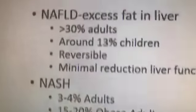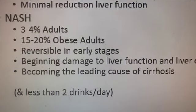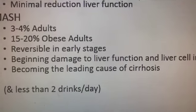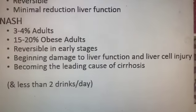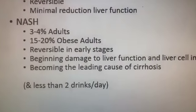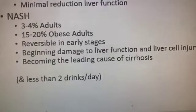When we get into problems with NASH — non-alcoholic steatohepatitis — about 15% to 20% of all obese adults have it whether diagnosed or not. Comfortingly, even though we've started to have some changes with some depositive scar tissue, it's typically reversible in the early stages with the correct lifestyle changes, which you'll need to work with your physician about or search online at low-carb-friendly websites. You have the beginning damage to your liver function, liver cell injury, and NASH is becoming the leading cause of cirrhosis.